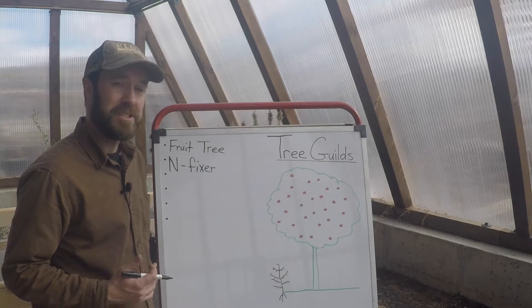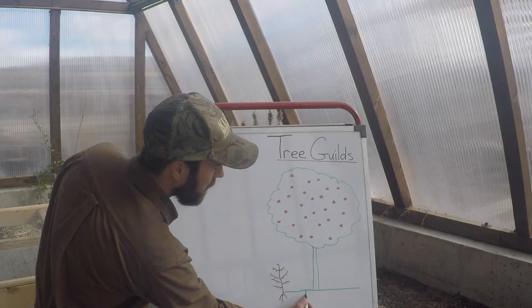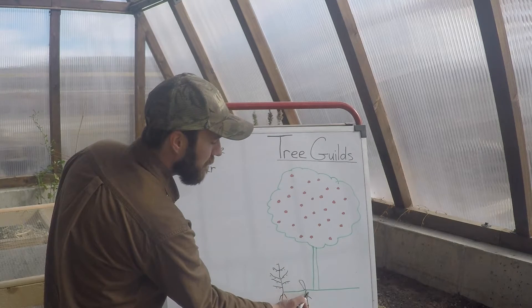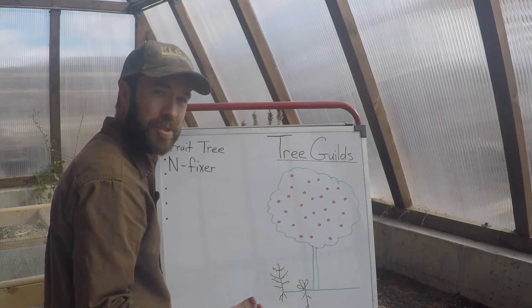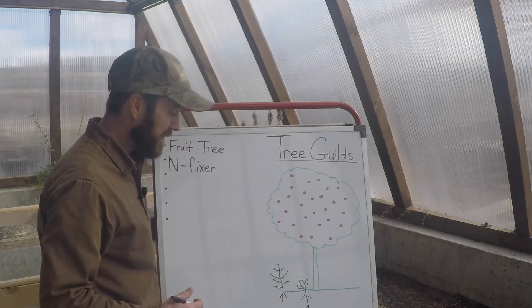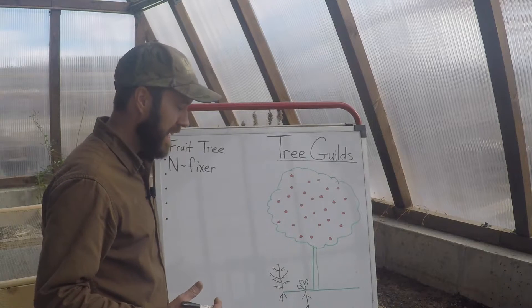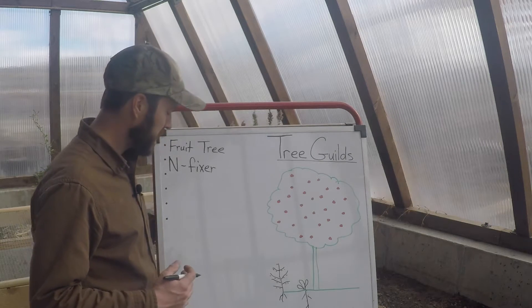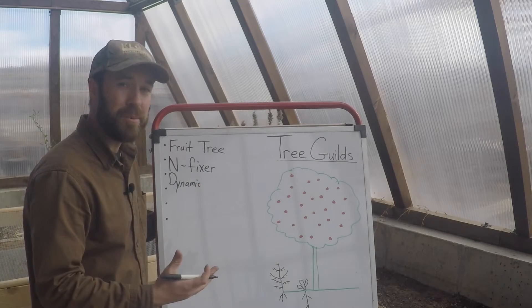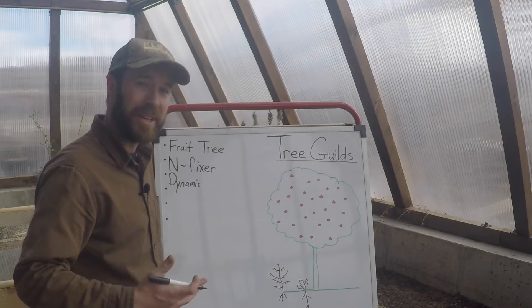We need more than just nitrogen to create healthy soils and healthy trees. So we plant things that have deep tap roots — they go down deep into the subsoil and mine those nutrients, pumping them up into the body of the plant. We can then use that material as cut-and-place mulch around the base of our tree, or just let nature take its course. We like comfrey for that. You can cut it four or five times a season and it'll keep coming back, with really dense nutrient loads in its leaves, creating great soil for those fruit trees to thrive in. The healthier we make these trees, the more resistant they are to disease and pests, and the more nutritious the fruit is.